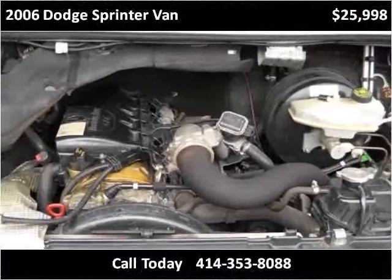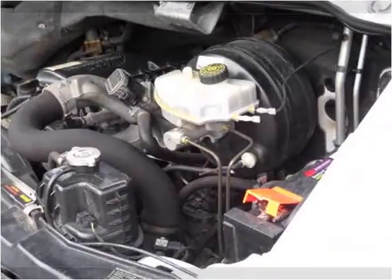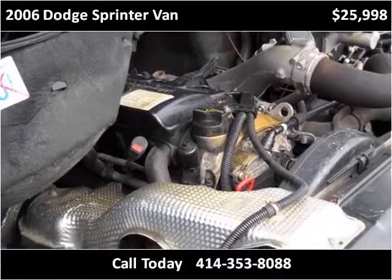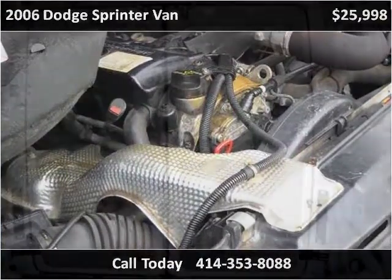This vehicle is located about an hour from New York City, and it has just over 30,000 miles.